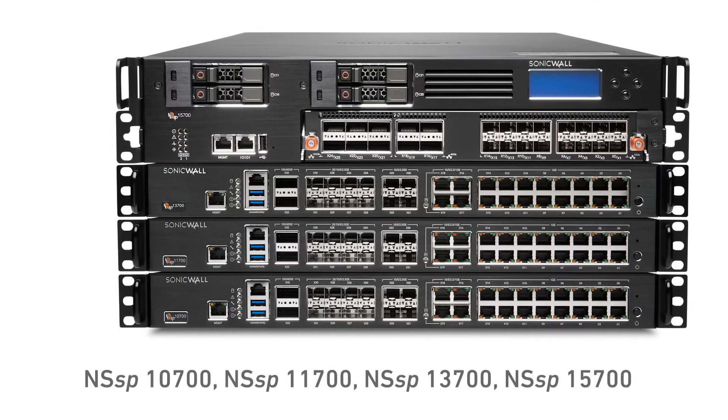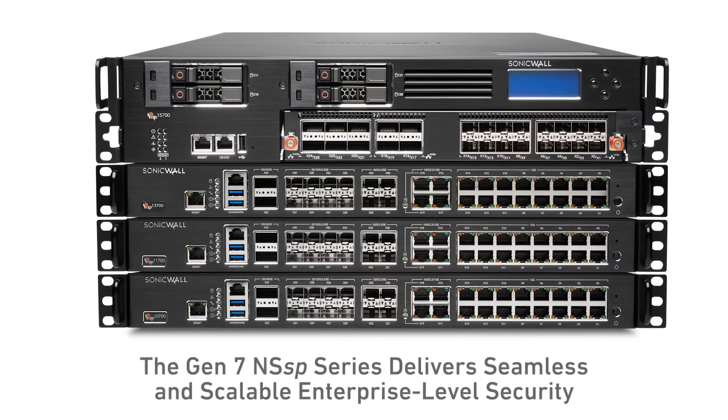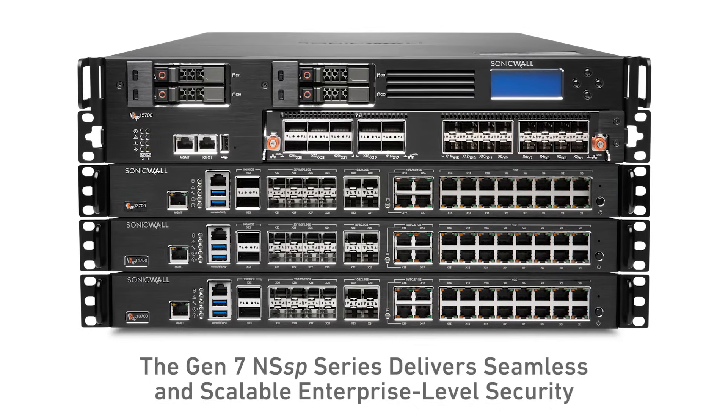Consisting of four models, ranging from the NSSP 10700 to the multi-instance capable 15700, the platform-ready Gen 7 NSSP Series delivers high-end, enterprise-level security that's seamless and scalable.